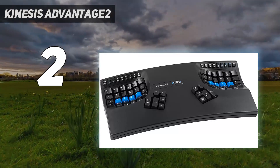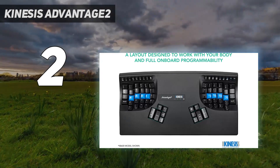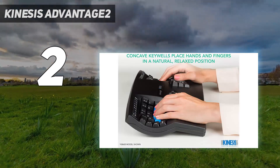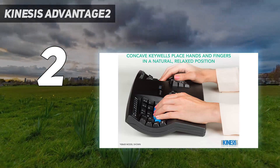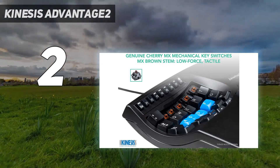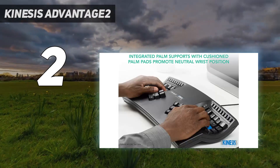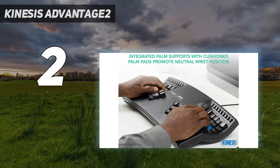Key remapping and macro creation can be done via a text editor, so it's less fiddly, and you can add programmable foot pedals too. The rubber function keys from the previous model have been replaced by low-force tactile mechanical keys. All the keys are also scooped into a concave shape to reduce the required finger extension.